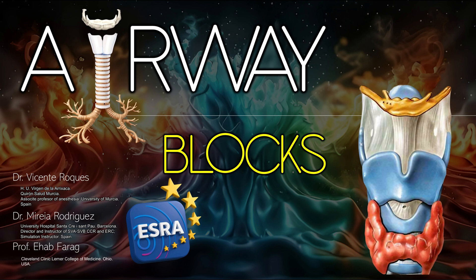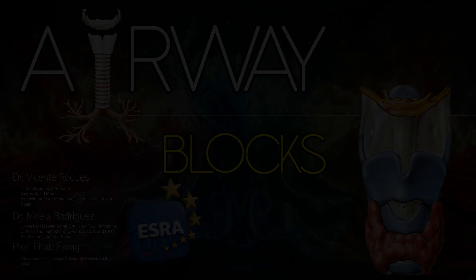Airway nerve blocks play a crucial role in awake intubation, providing effective anesthesia of the upper airway. In patients with anticipated difficult airways, these techniques help ensure patient comfort, cooperation, and safety, while facilitating optimal conditions for the anesthesiologist.